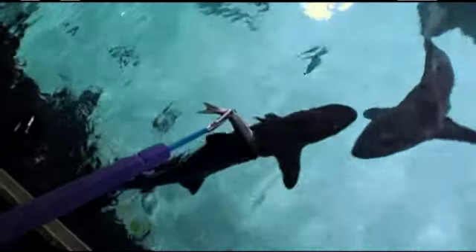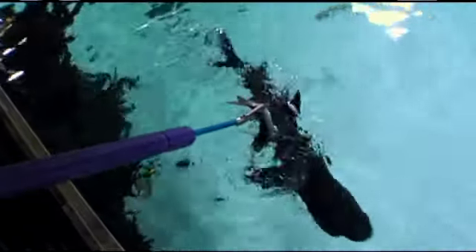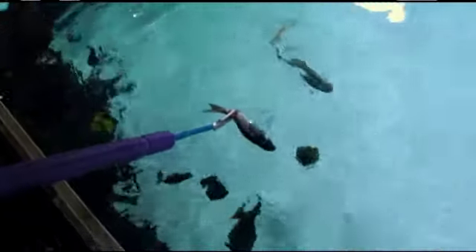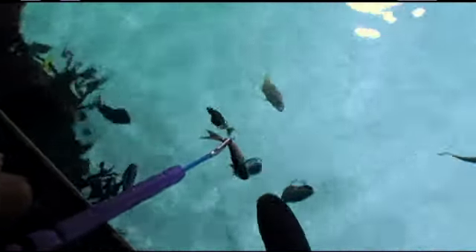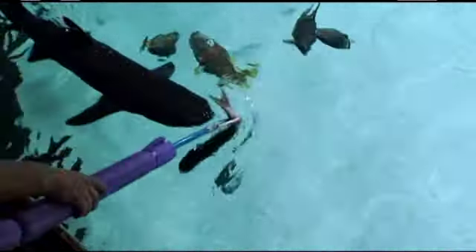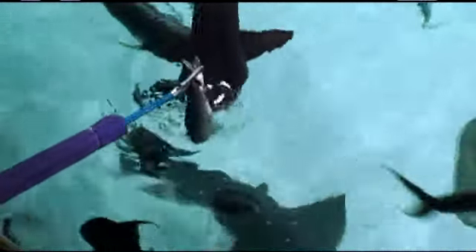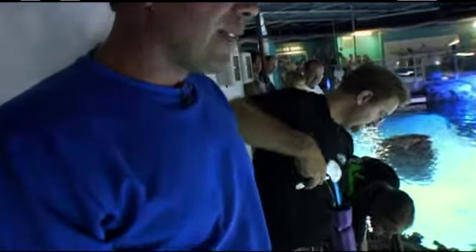There you go — getting some interest. Let it go when they get a good bite on it. A sandbar is coming. Try to guide it with them — there you go, there you go. Come back around!